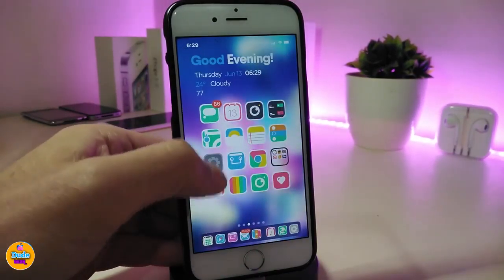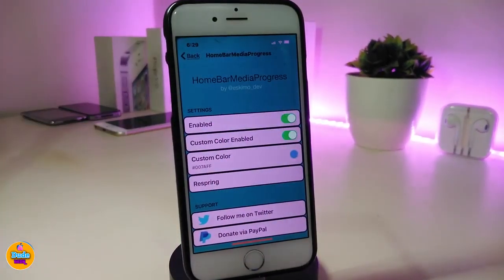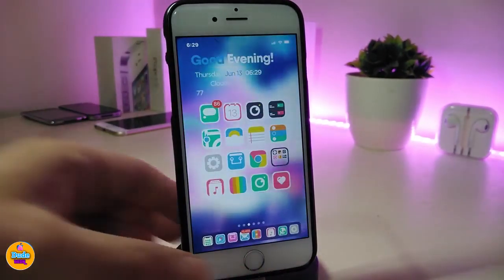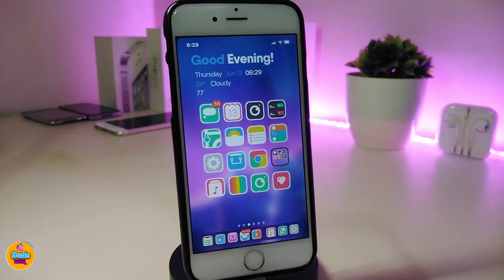Let me jump into the settings to show you guys what we have here. First of all, just go ahead and enable the tweak. If you want to customize the color for that bar, go ahead and toggle the custom color, enable it, and pick the color that you want. Then respring your device so the changes will be applied.